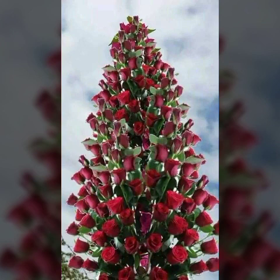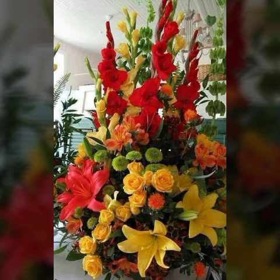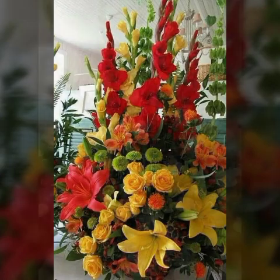Here you can see how many beautiful flowers there are. It looks very unique. Watch my full video and you can get unique ideas about these beautiful types of flower decorations.